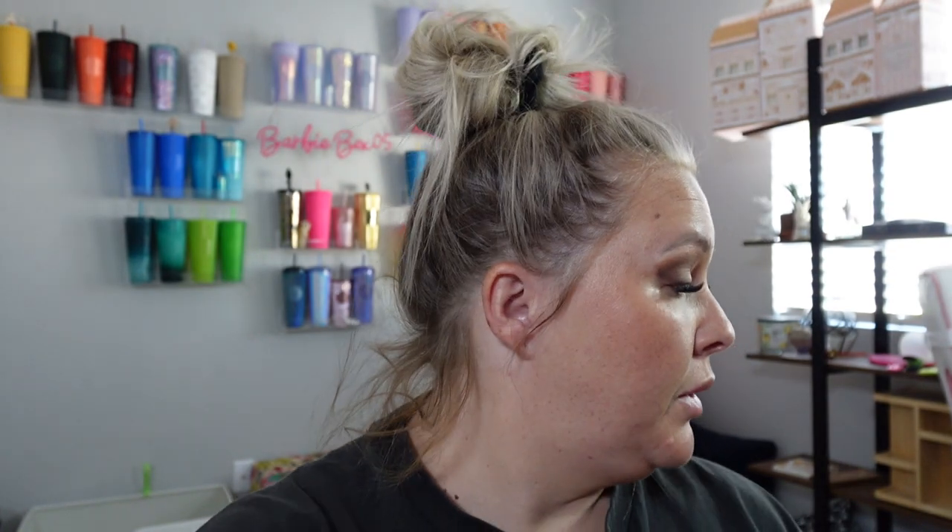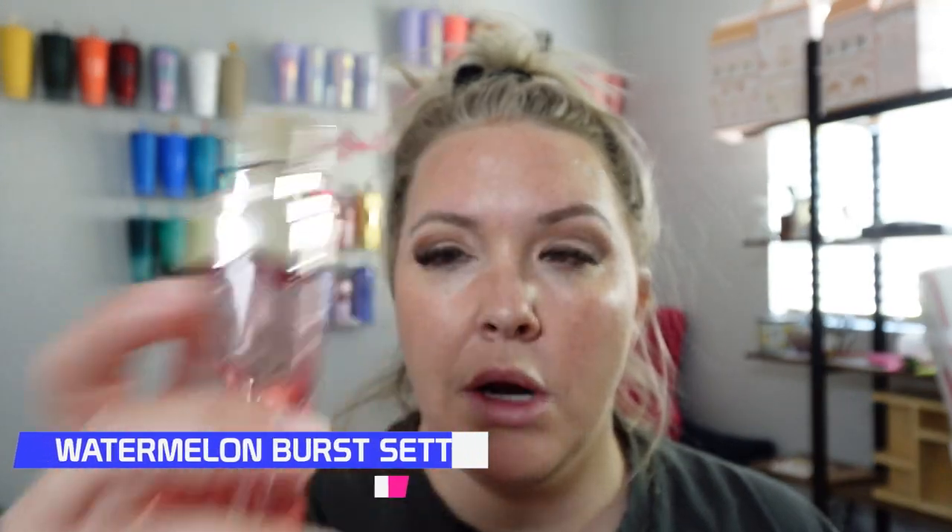For this look we're just gonna do a lip gloss — this look doesn't need it's not fall or winter, so we don't need a heavy lipstick, just something light. We're gonna go in with the Seat London watermelon burst setting spray — it smells just like watermelon candy. It's kind of my ride or die right now with the summertime.